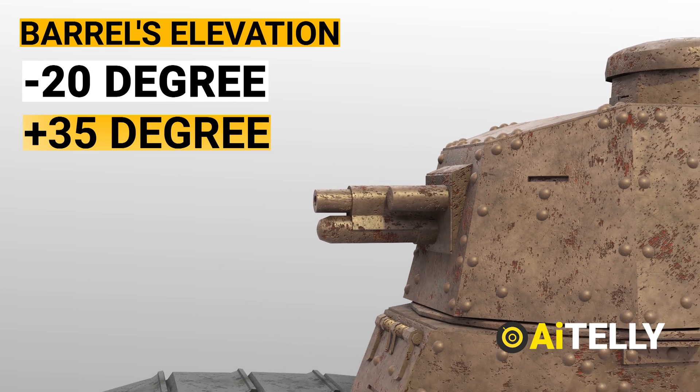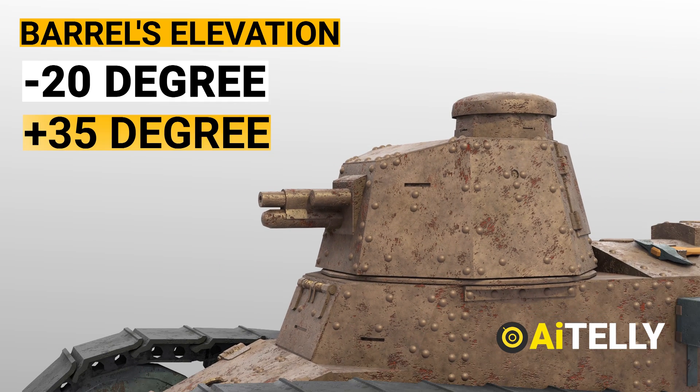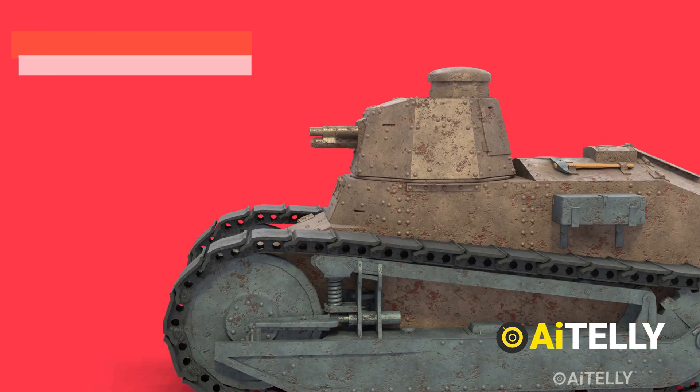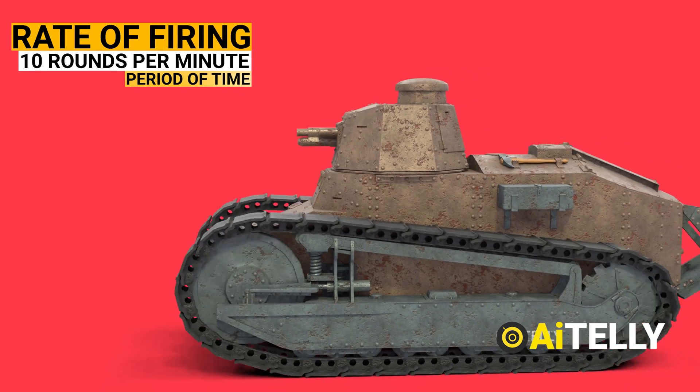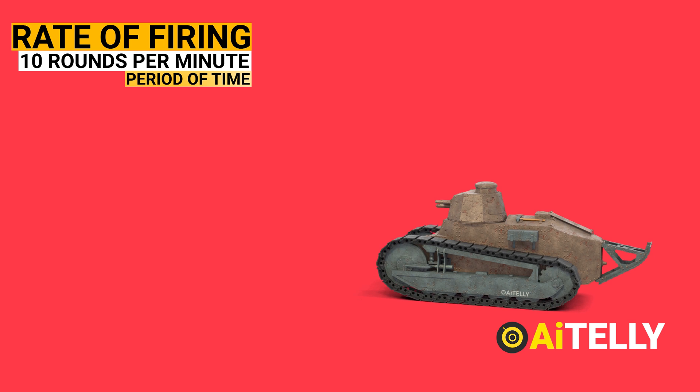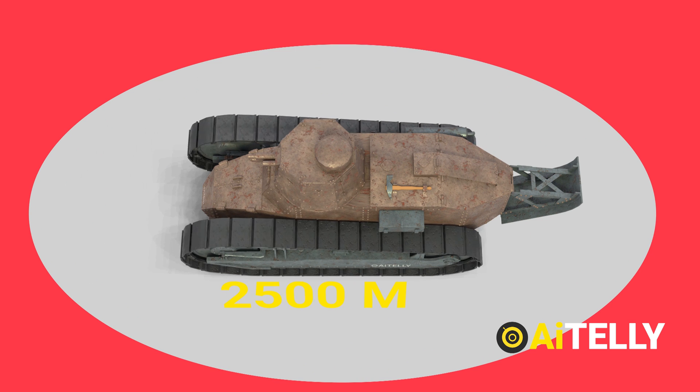The barrel's elevation ranged from minus 20 to plus 35 degrees. Fragmentation and armor-piercing shells were fired from the main cannon. From a distance of 500 meters, an anti-tank round could pierce 12mm thick armor. The rate of fire reached up to 10 rounds per minute. The maximum effective range was 2,500 meters, though in practice it was only 400 meters.